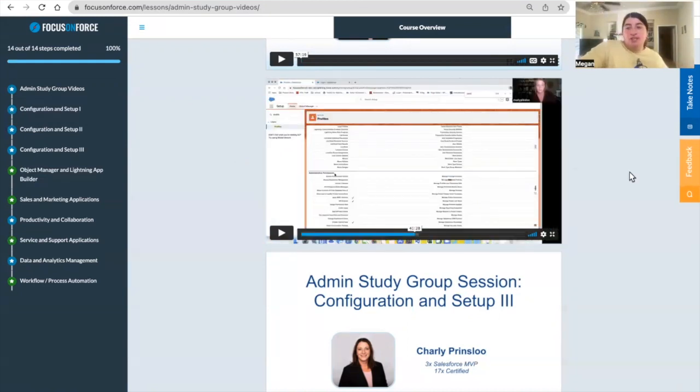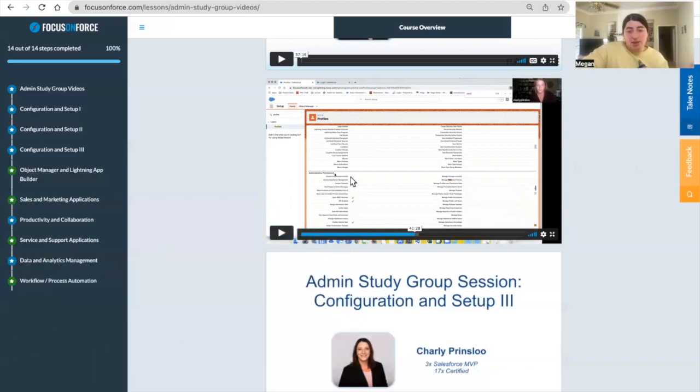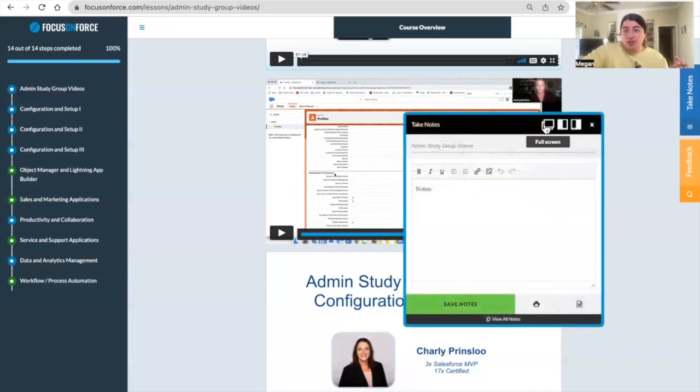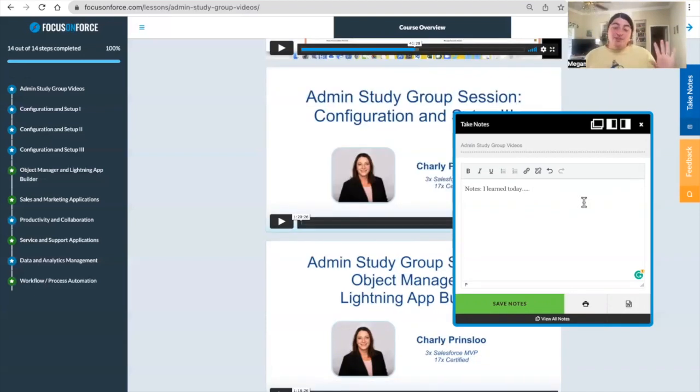The last feature to focus on is the take notes feature. Let's say you were already watching the video but you're not really grasping what you're learning without writing it down. Focus on Force has a take notes feature — you just click on it on the right side and the notes section comes up. Once you have your notes from that specific video, you can either print it directly from the Focus on Force page or save it to your computer, redo it however you want. These are really important areas to maximize your study guide purchase.